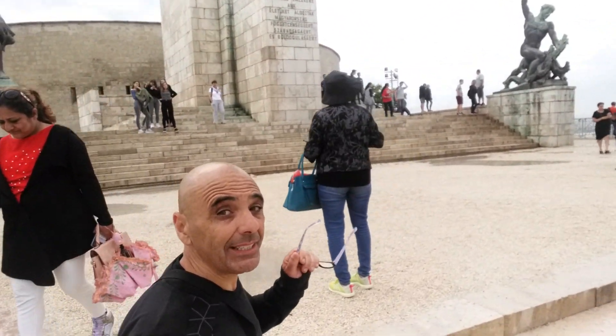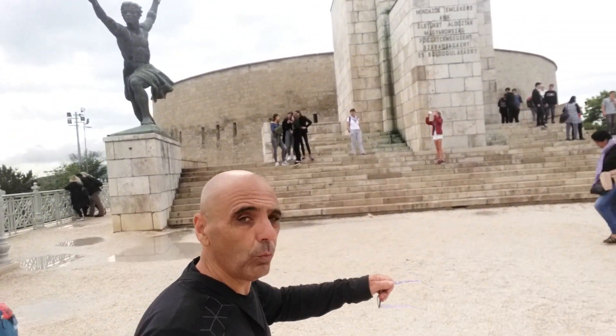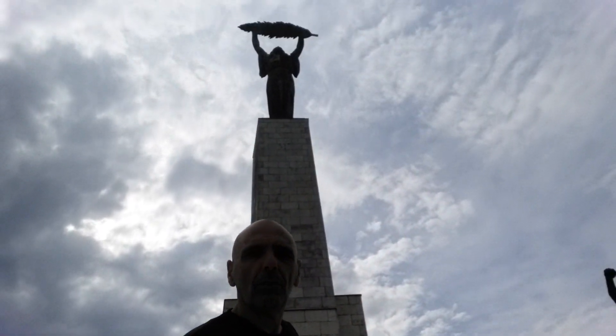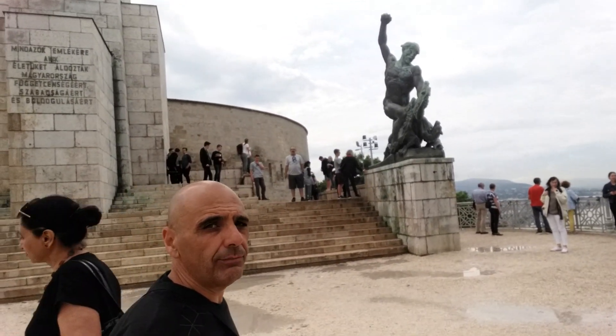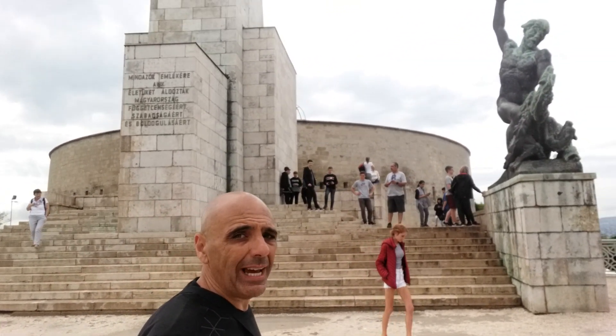I said 360 degrees, so I'm gonna walk you to the other side. Again, that's the Statue of Liberty, so you can have a look at this side of the view as well.